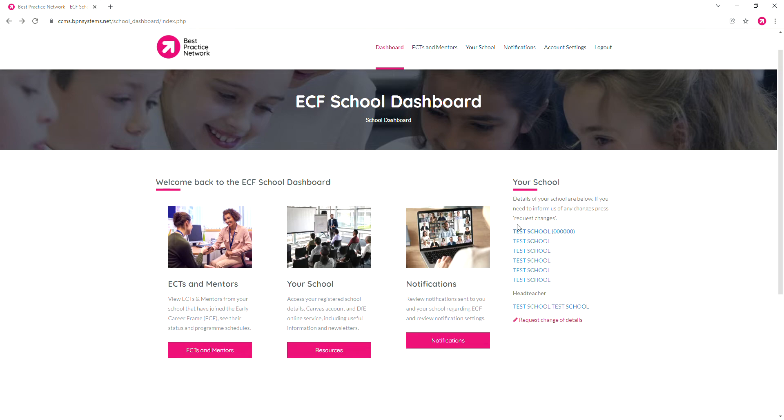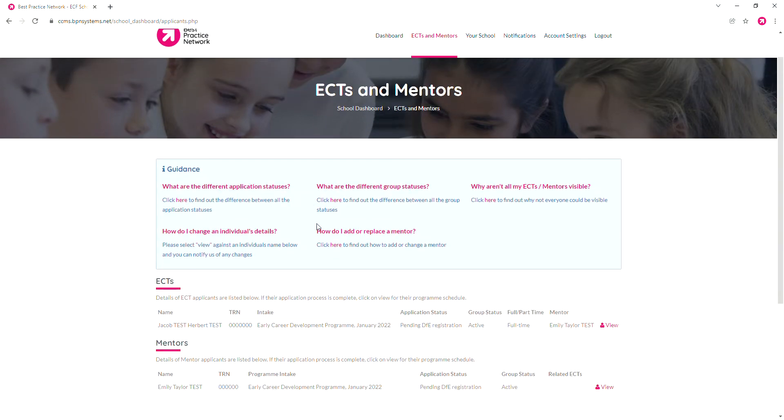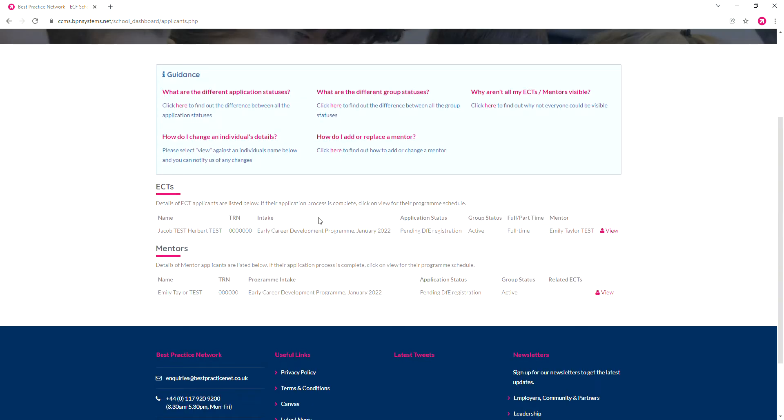Once you log in, this is the home screen and you can see the first option is Early Career Teachers and Mentors. Clicking this takes you through to this page where we have some guidance and we also have a list of all of the early career teachers and mentors registered at your school.